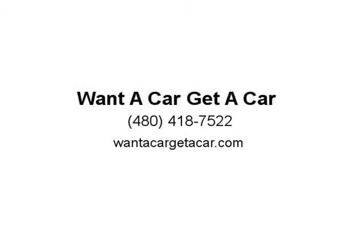We offer bank financing and buy here pay here financing. Cash customers welcome. Family owned and operated, same location for 26 years.